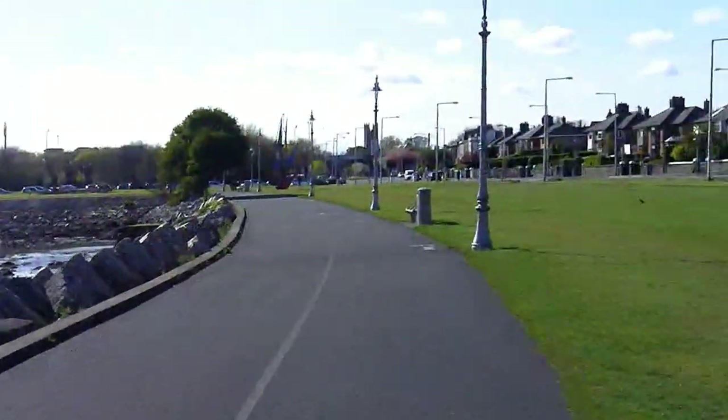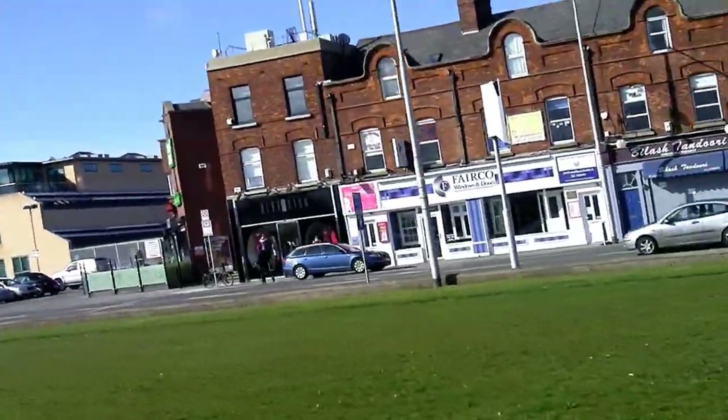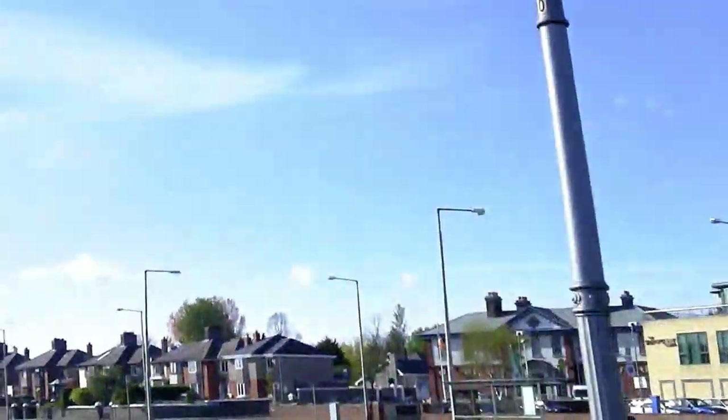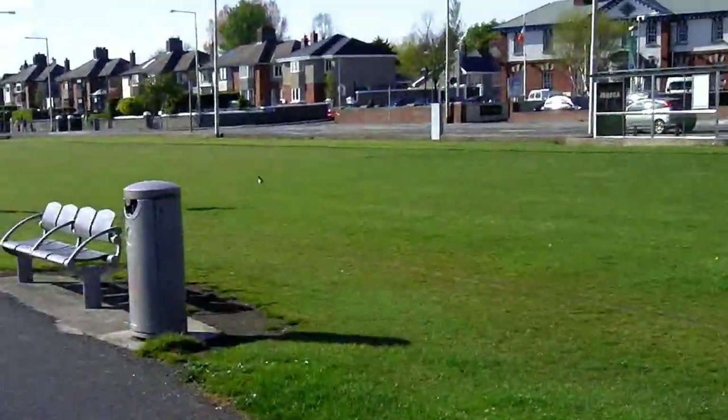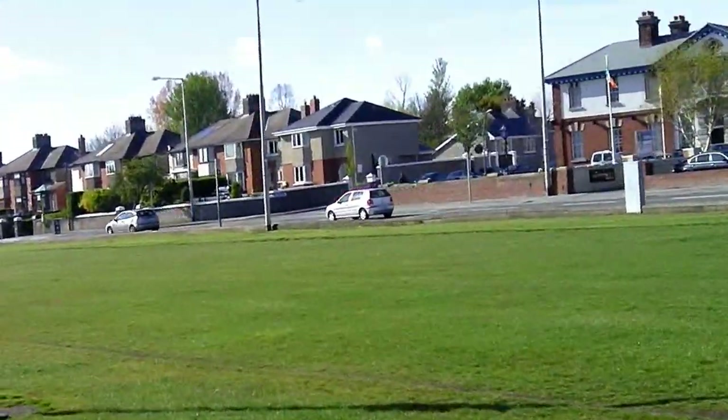Clean up after your dog. There's the police station on the left-hand side, the red brick building. Plenty of police station.